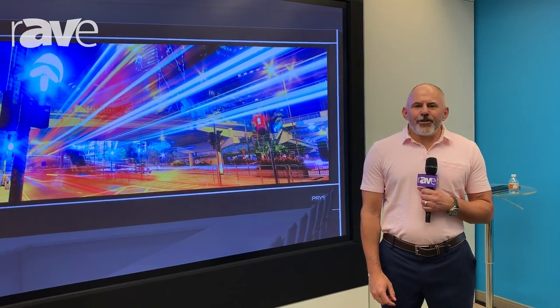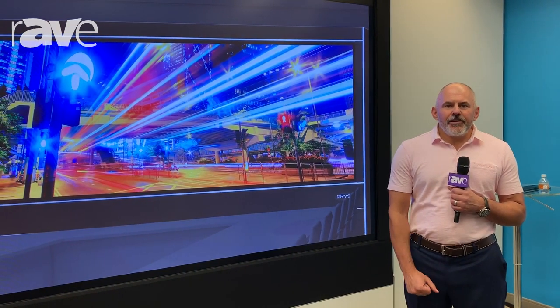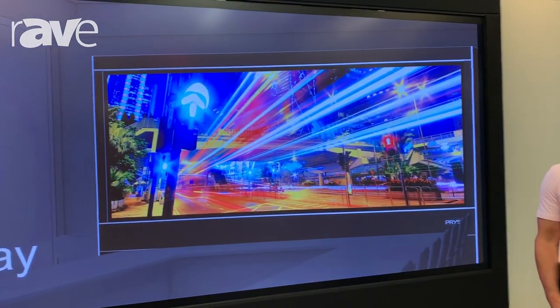Hello, my name is Darren Brooks, Director of Customer Engagements with Prism. I'd like to welcome you here to the New York Customer Experience Center as part of New York's Digital Signage Week to introduce you to the Prism LPD 6K190.